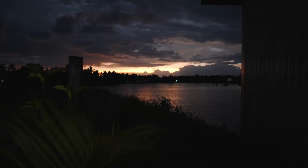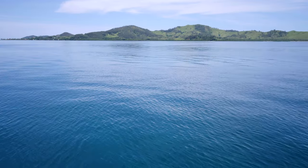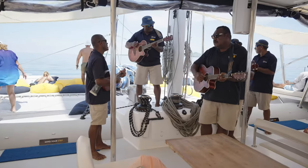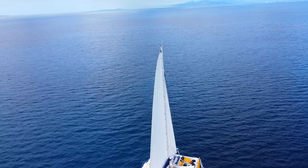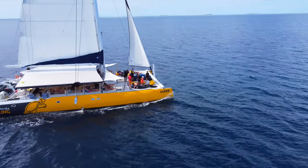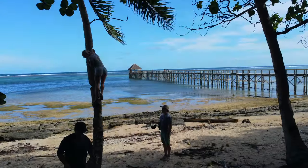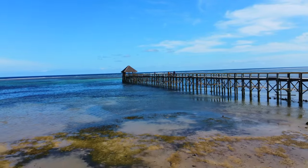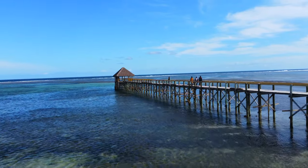Our day at Port Denaro and the Mamanuka Islands was perfect. Our already high expectations were exceeded by the stunning scenery, incredible service and food, and welcoming Fijian crew. It was a pleasure to spend the day with South Sea Sailing and we can't wait to go back and do it all again. We hope you enjoyed this video — if you did, we'd really appreciate a like. If you want to see more of our upcoming Fiji content, be sure to subscribe. As always, we hope you have an amazing day.